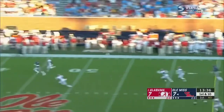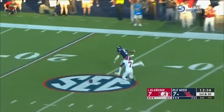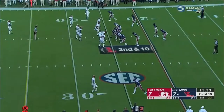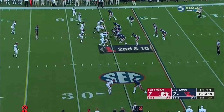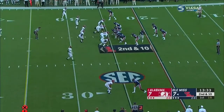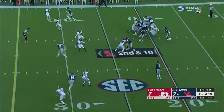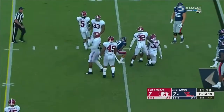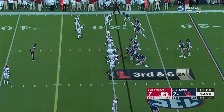They threw a 75-yard touchdown pass on the first play, trying to do it again, and it's incomplete, looking for DeMar. They have five members of the secondary from last year's national championship team that went on to the NFL — three on active squads, two on practice squads. That was an important part of the game for the Rebels offense.